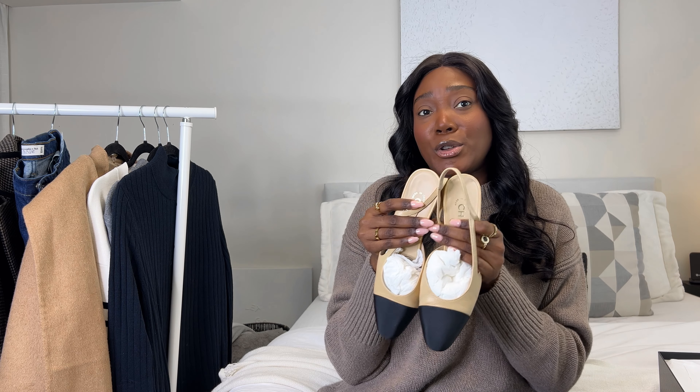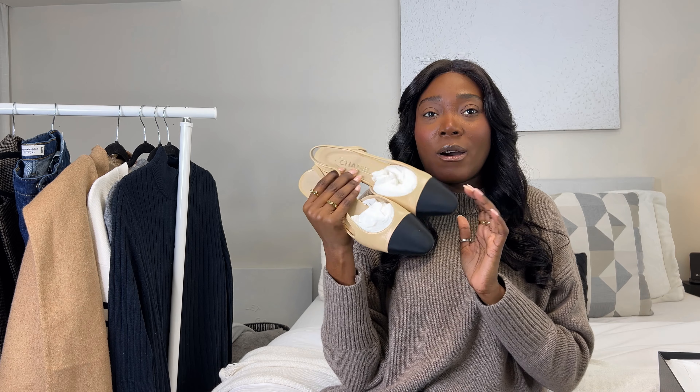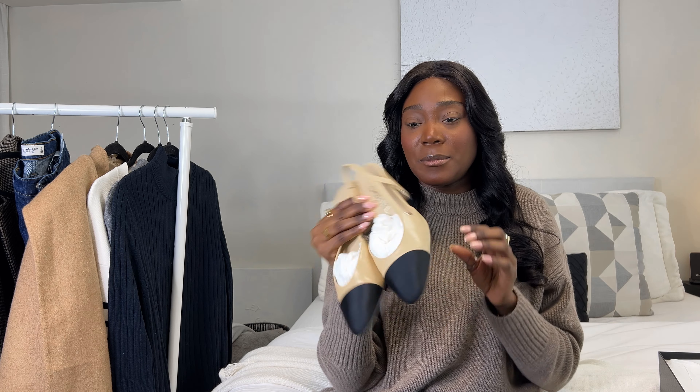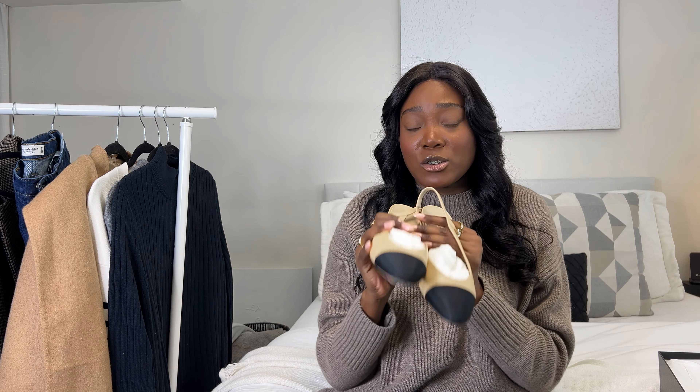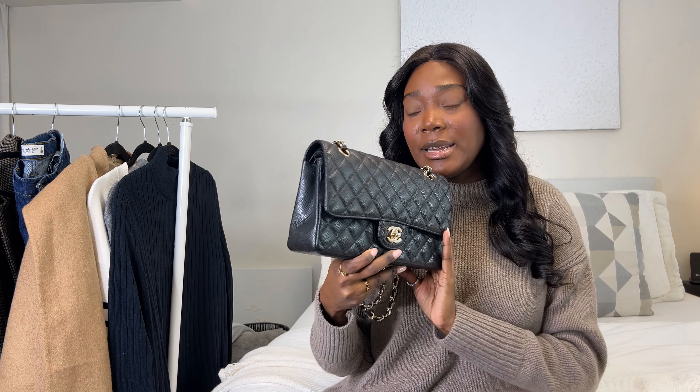If I went bigger than a size eight, the sling in the back would be too big. It will also take a while to break them in and they do crease quite a lot. I just love them — it's one item I don't think I'll ever sell or get rid of, and you can dress them up or down casually. The next item is my Chanel Classic Flap, which was actually given to me for my birthday. It is constantly in rotation — it's such an amazing bag and a great investment piece.